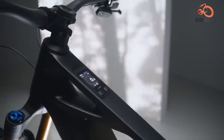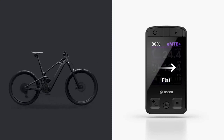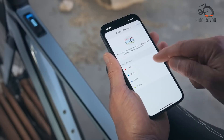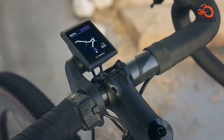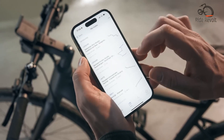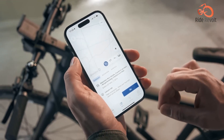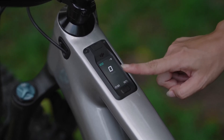Bosch's smart system also integrates with a mobile app — eBike Flow — and offers features like range control, activity tracking and navigation. However, Bosch lacks integrated cellular connectivity, meaning real-time remote tracking or updates require a smartphone bridge, whereas DJI's Avanox has direct 4G LTE built in.